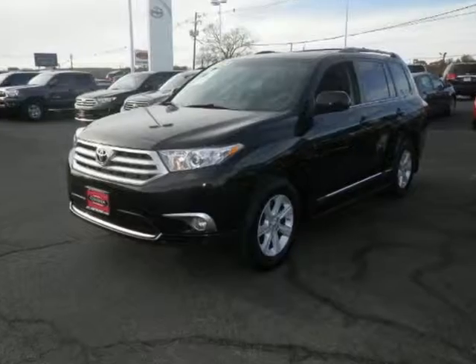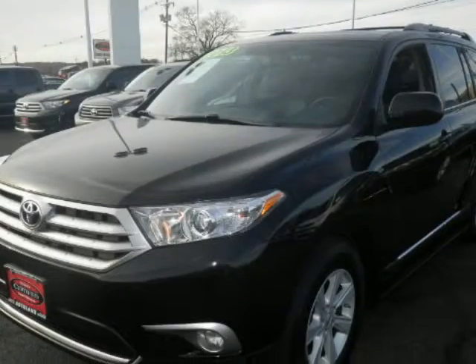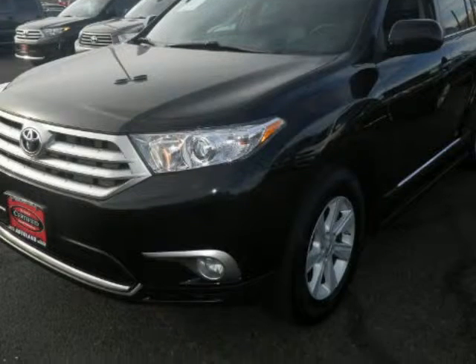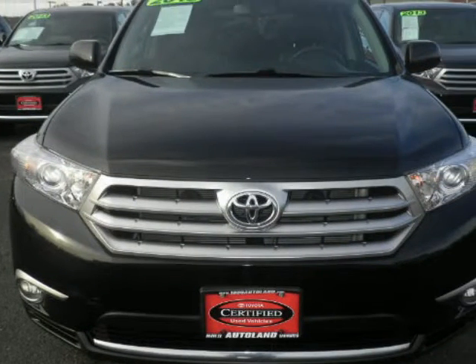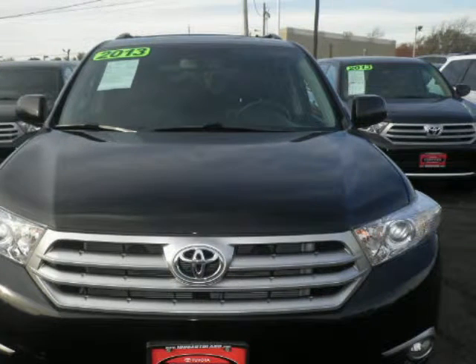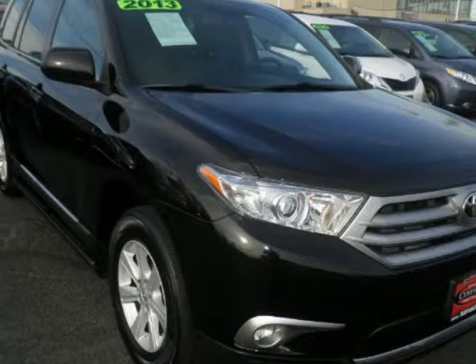We think you will love this pre-owned 2013 Toyota Highlander 4-wheel drive 4-door 6-cylinder SE, which has 22,805 miles. It comes fully equipped with a 2.928 axle ratio, 270 horsepower, and a 3.5-liter 6-cylinder DOHC engine, and many other features.